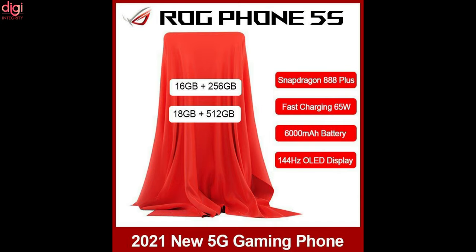Now let's see some of the specifications of the Asus ROG Phone 5S Pro. It comes with a 6.78-inch 144Hz AMOLED display and a secondary display on the back. It comes with a Snapdragon 888 Plus 5G processor and will be available in two storage variants: 16GB RAM with 256GB storage and 18GB RAM with 512GB storage. The rear cameras include a 64MP, 13MP and 5MP setup, along with a 24MP selfie camera. It runs on Android 11 and comes with a 6000mAh battery with 65W charging.